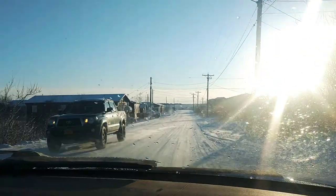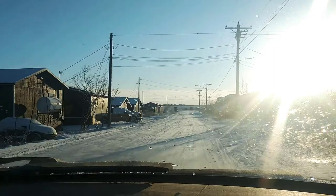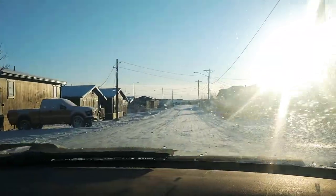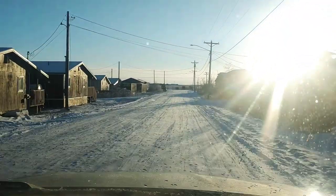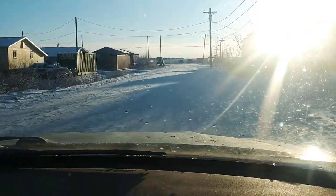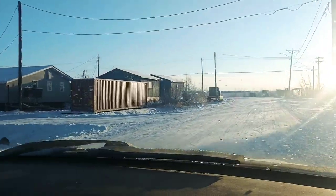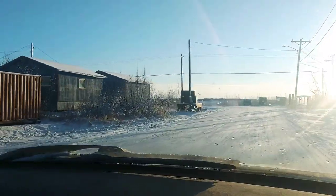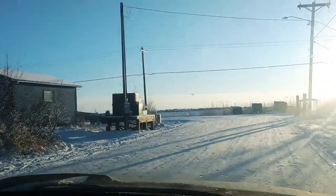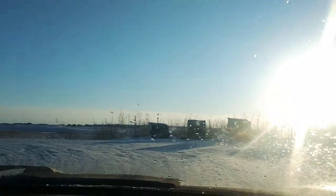We are heading towards the open field of the tundra, which is where all the boardwalks were that Matt and I took a nice walk on Thanksgiving. You'll notice the roads are really bumpy and really filled with potholes. It's a little bit easier right now because the snow is filling in a lot of them, but you'll still see a lot of jostling — that has to do with the way the roads are kept up, or not kept up.